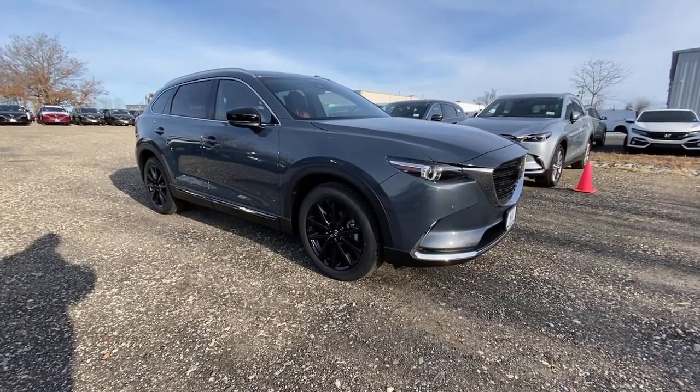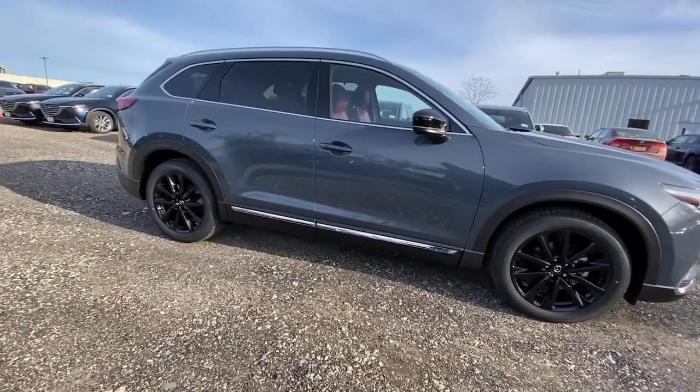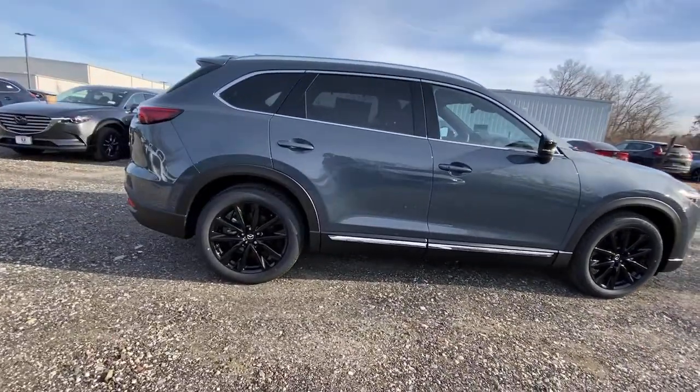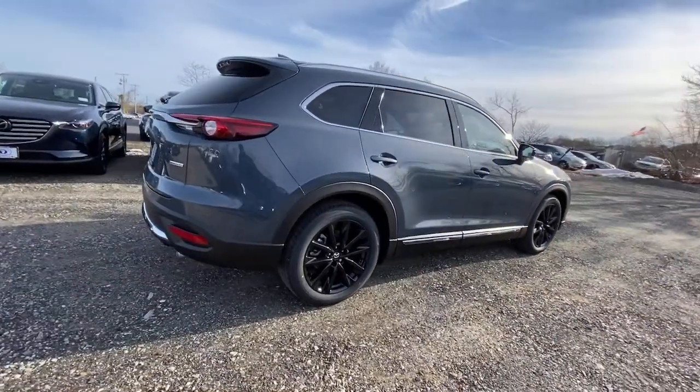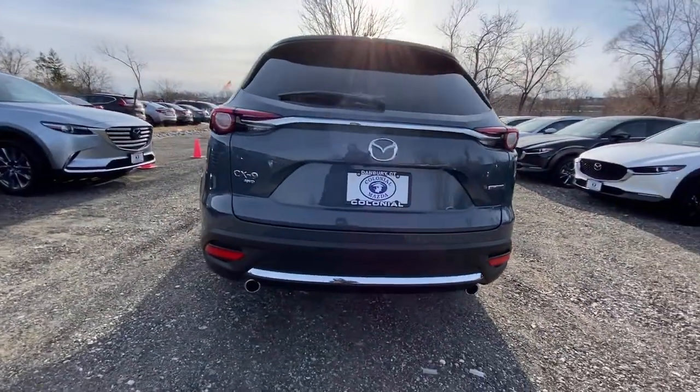Can you see yourself in the 2021 Mazda CX-9? This family-friendly Mazda CX-9 blends driving fun with three-row practicality. You'll love its near-luxury feel, sweeping lines, and zoom-zoom power.